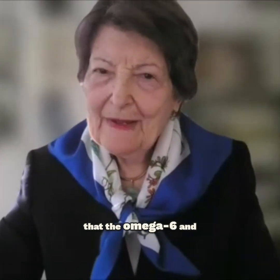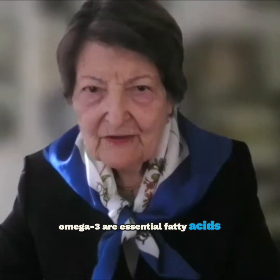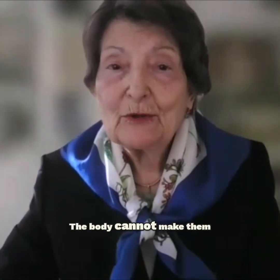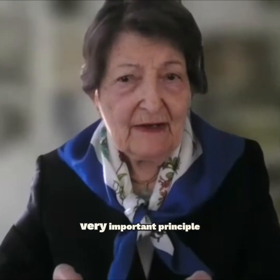First of all, you have to know that omega-6 and omega-3 are essential fatty acids. The body cannot make them — we must take them from our diet. That is a very important principle.